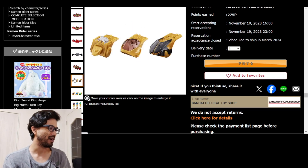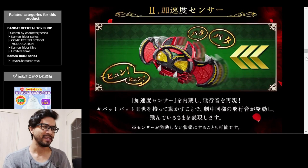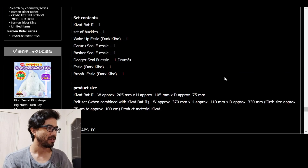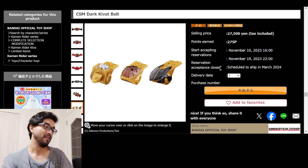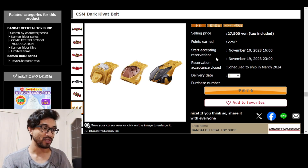I guess I gotta watch Kiva. It comes with these accessories — I'm not sure what they're called, let me know in the comments. Looking at the information here: 27,500 yen, not cheap. They are now accepting reservations.